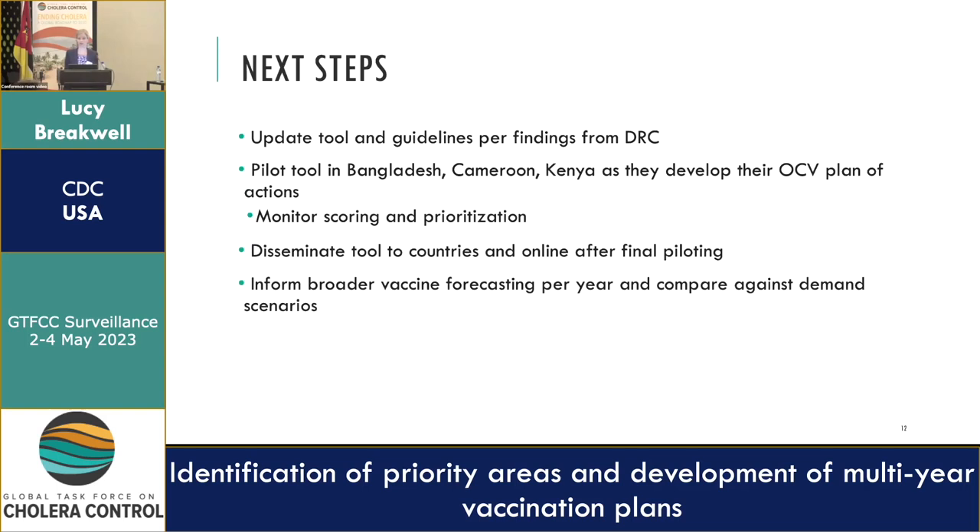Next steps post-piloting would be to disseminate to countries and have a version online, but we're first trying to see how this aligns with outputs from countries' experience identifying their PARMIs, and to help inform vaccine forecasting.